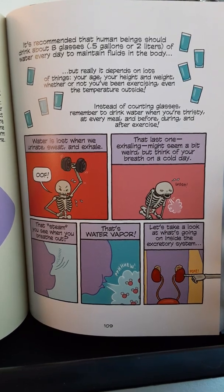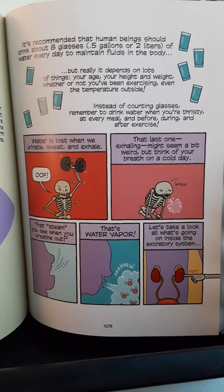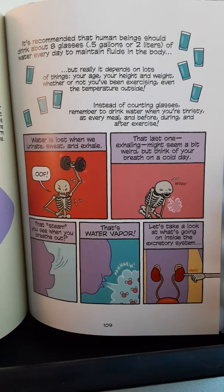That last one — exhaling — might seem a bit weird, but think of your breath on a cold day. That steam you see when you breathe out? That's water vapor.